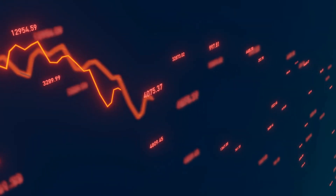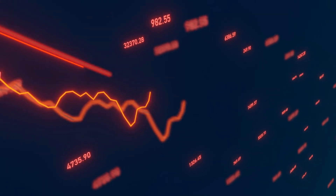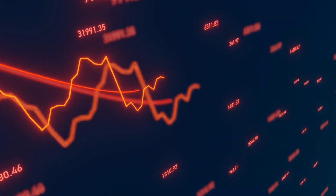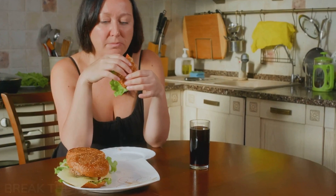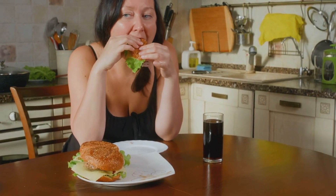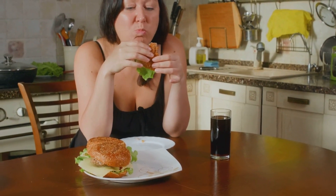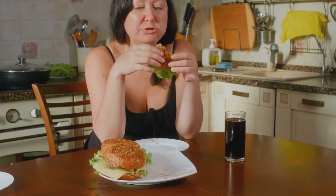Our brain is hardwired to anticipate eating when we see familiar or desirable food cues. We have been taught that blood sugar spikes only happen based on what we eat, but the truth is how you eat and even how you think about food plays a critical role too.